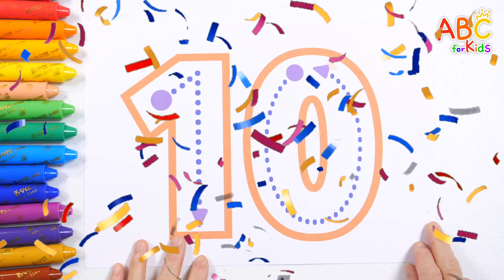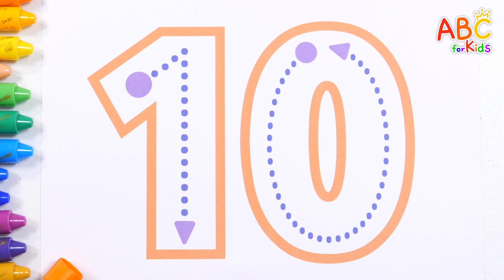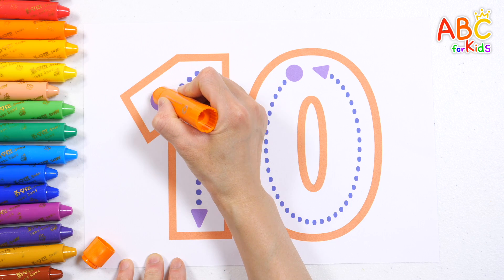Today, we're going to learn about the number 10. Have you seen the number 10 before? The number 10 is the number 1 and the number 0 together. Let's write the number, following the direction of the arrows.